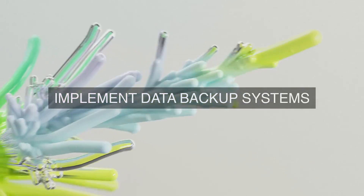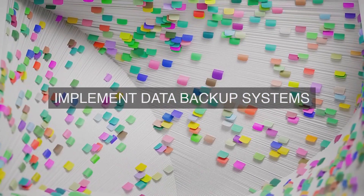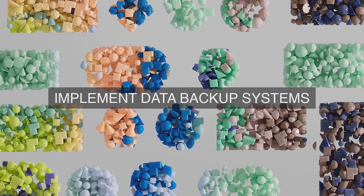Our organization has implemented a robust data retention strategy that leverages cutting-edge technologies to support the management and retention of data, ensuring operational excellence in various aspects of data archiving and storage.